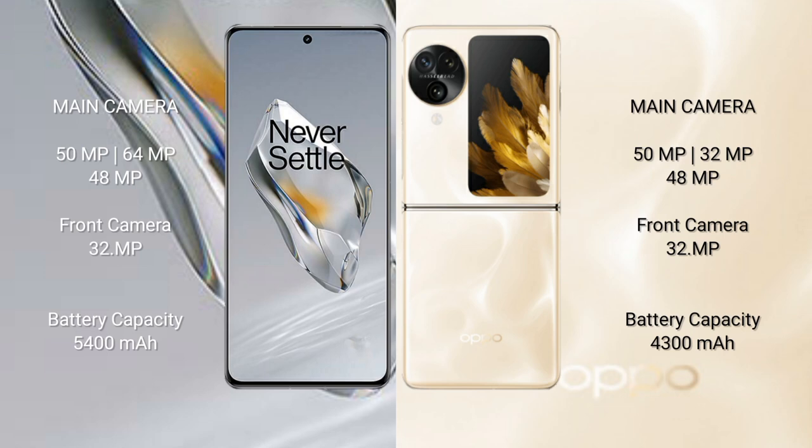OnePlus 12 has a 5400mAh battery with 100-watt fast charging support. OPPO Find N3 Flip has a 4300mAh battery with 44-watt fast charging support.